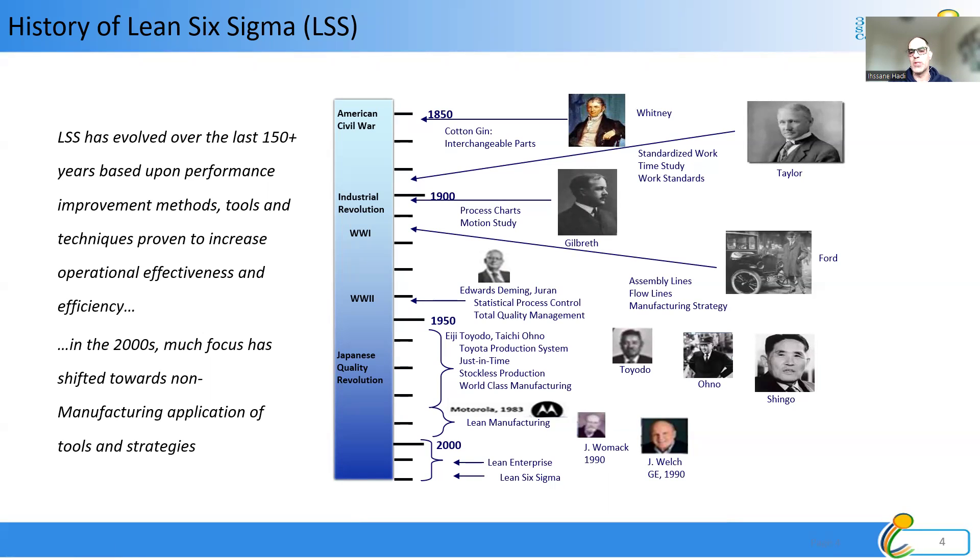While Ford was doing great, Toyota at that time was not. Toyota's senior management traveled to the US to understand how Ford was conducting business. After returning to Japan, they realized they could not do mass production for different reasons. The first was that the Japanese market was small compared to the US. The second was that the Japanese vehicle market was highly diverse — people wanted small cars, big cars, luxury vehicles, or trucks.